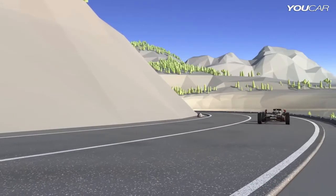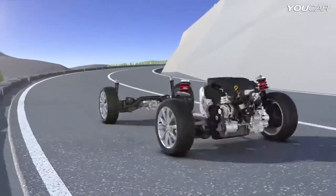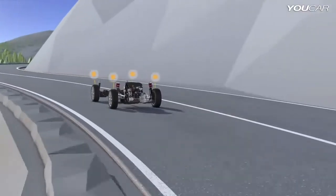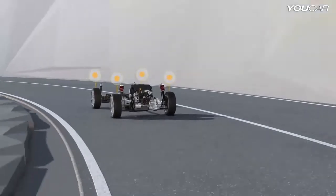With its highly dynamic control, 4Motion also supports sporty driving. For example, for fast cornering, distribution of the power to all four wheels provides the tyres with higher grip in bends.